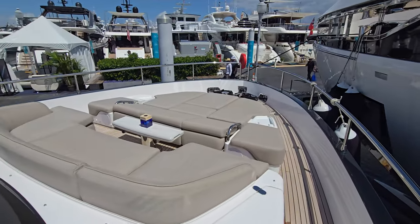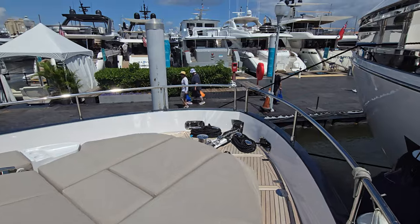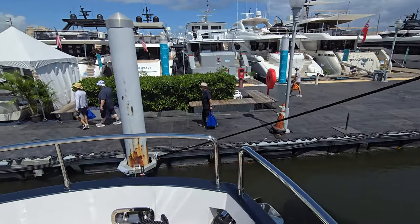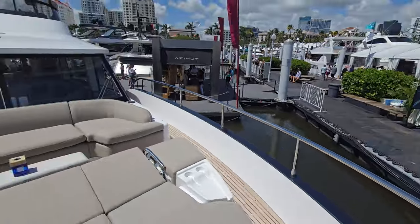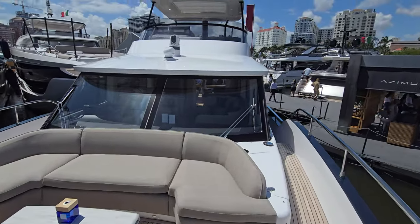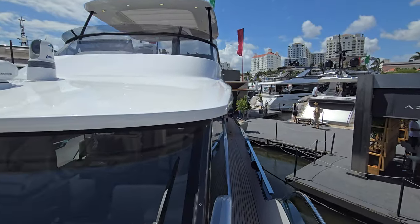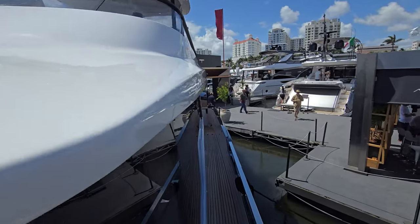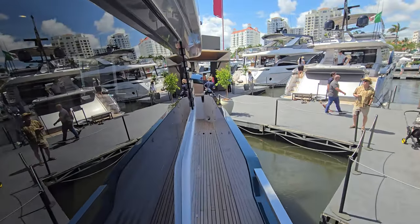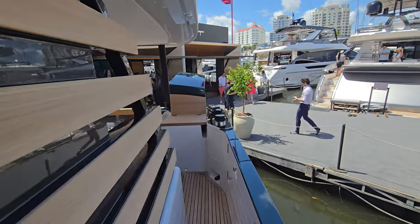The forward seating area is really large — it doesn't have the Jack and Rose railing like we saw on the other Azimuts, but still plenty sufficient if you want to go flying. Coming down the port side, a really large area here — absolutely love it, would love to be out on the water on this. This is the Magellano 60, and we'll head inside.